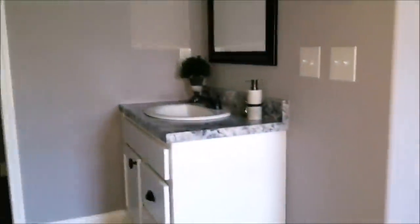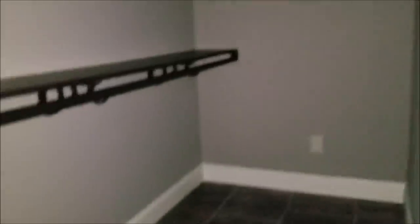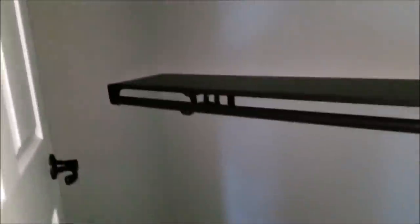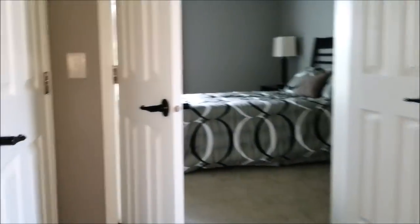Man, this is nice. It's got separate vanities and a big linen cabinet. There's double shelving in the master closet — it's a huge closet.